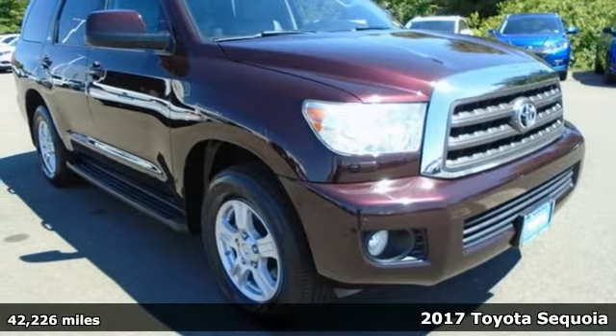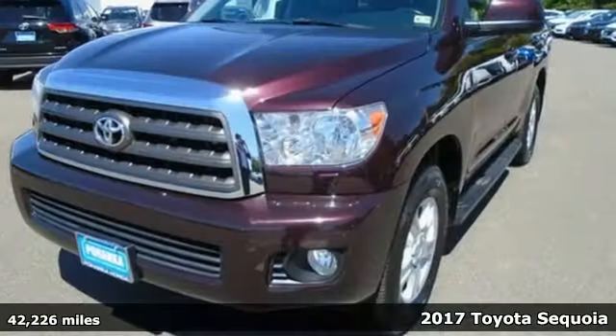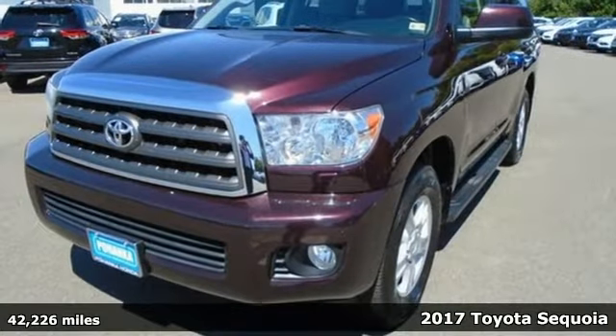It's a 2017 Toyota Sequoia. When you're looking for comfort, convenience, and quality, you think Toyota.